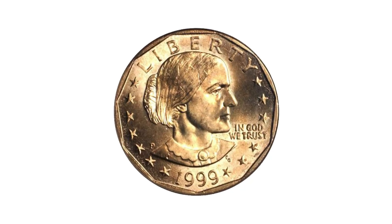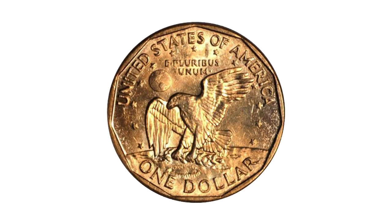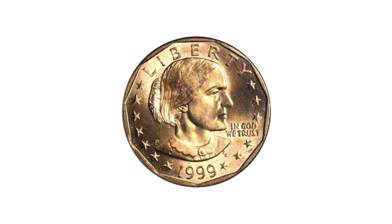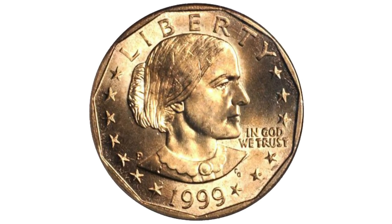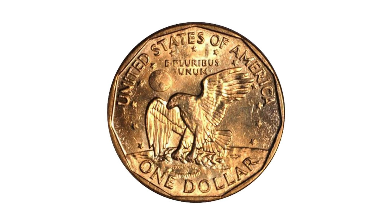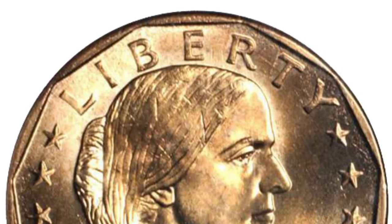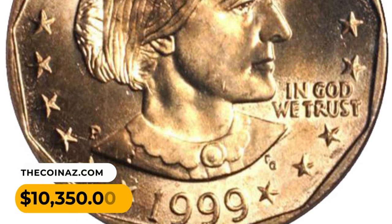Number 13: a 1999-P Susan B. Anthony Dollar struck on a Sacagawea dollar planchet. Fully lustrous golden color with bold cartwheel and a nice bold strike. Scattered bag marks are present but none individually serious, and the eye appeal is easily that of a gem or finer. The strike on this piece is different from that encountered on other specimens. It sold for $10,350.